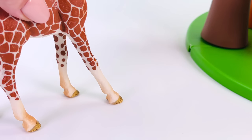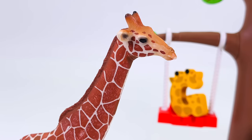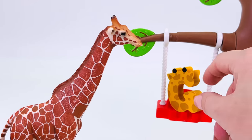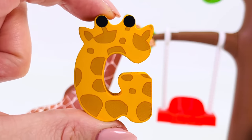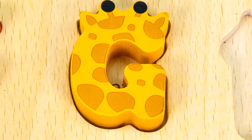Oh, look at the long legs. I wonder what animal these belong to. Oh, it's a giraffe, going to eat some leaves in the tree. And we have another letter. G is for giraffe. The letter G.